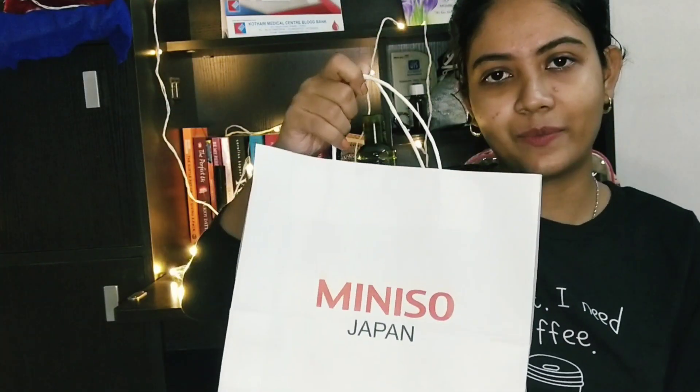Miniso is a store where you find really cool, cute, and quirky items, and all of them are very Instagram-worthy. I have got a couple of items, and this haul covers products under 250 rupees — so exactly 250 or less. It's a very affordable Miniso haul. Let's not waste any more time — here's my Miniso bag and I'll show you guys one by one what I got.